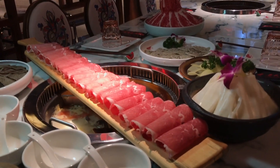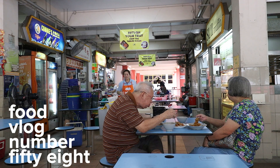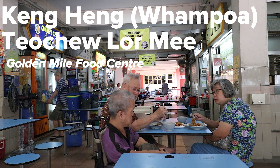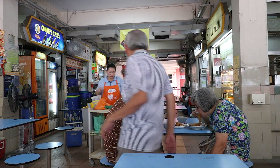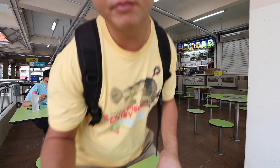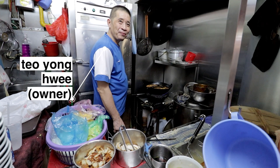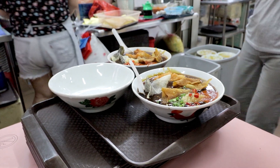That thing is longer than my arm. Okay, hi. We're at Golden Mough Food Center and we're here to try King Heng Wampo Teo Chu Lo Mi. They began at Wampo Drive Food Center in 1983 but shifted to Golden Mough Food Center in 1996. And they do a Teo Chu version of Lo Mi, which is very different from the Hokkien style which everybody is accustomed to.